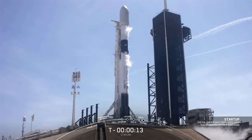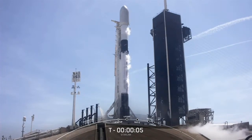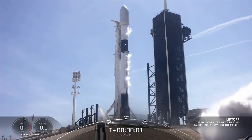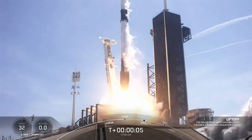15 seconds. 10, 9, 8, 7, 6, 5, 4, 3, 2, 1, 0. Ignition. And liftoff. May the force be with us.